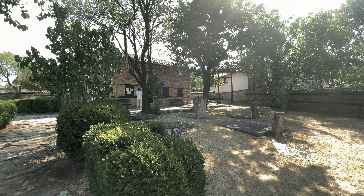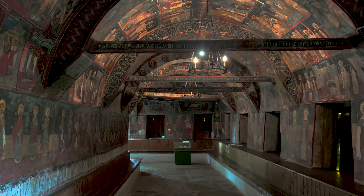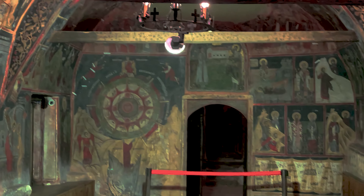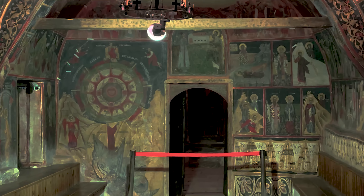The Church of the Nativity of Christ is the earliest and most richly decorated church in the village of Arbanasi. Built in stages, the oldest layer of wall paintings dates from the end of the 16th century. It consists of a naos, a narthex, a gallery, and a chapel dedicated to Saint John the Baptist. One of the most interesting scenes is the genealogical tree of Jesus Christ with the 12 ancient philosophers, located in the narthex. The Wheel of Life is the most impressive wall painting in the gallery, and is the earliest presentation of this scene on the walls of Bulgarian churches.